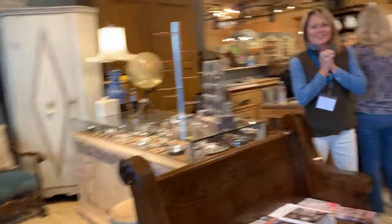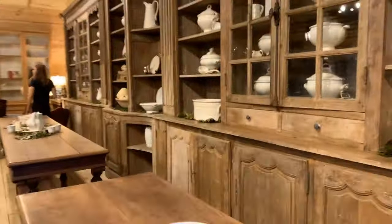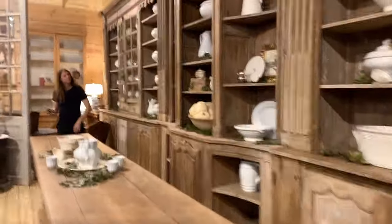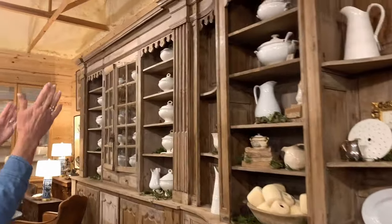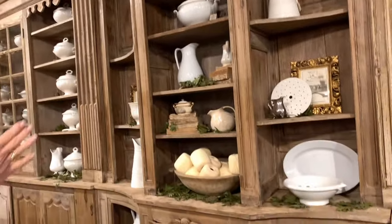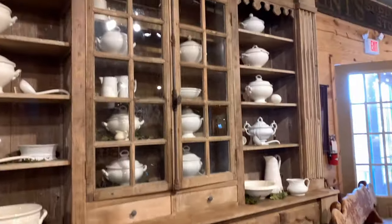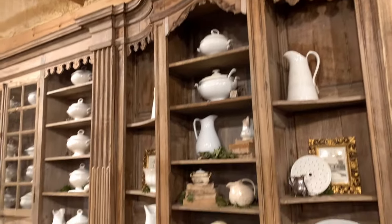Do you have anything special you'd like to point out? Yes — this right here. This huge piece — my gosh. It's from Belgium, and this right here was the original piece. The restaurant had someone come in and find the same 18th century wood to make these two big matching pieces. This was the centerpiece. And the name of the store? Leftovers.